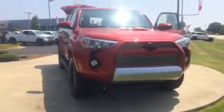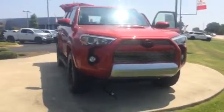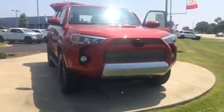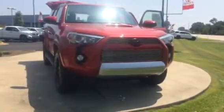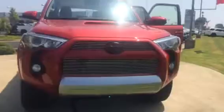Hello, this is Wanda with LaGrange Toyota doing a short walk around on the 2015 Toyota 4Runner Trail Edition. This vehicle is a four-wheel drive. It's equipped with your daytime running lamps along with your fog lamps. It's also your XP package which gives you your black overlay emblems along with the billet grille.